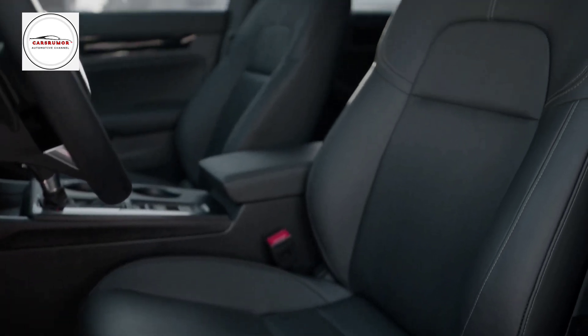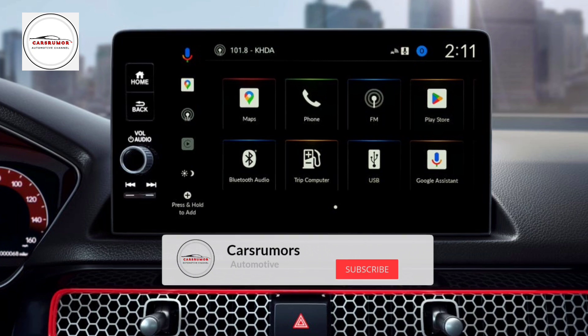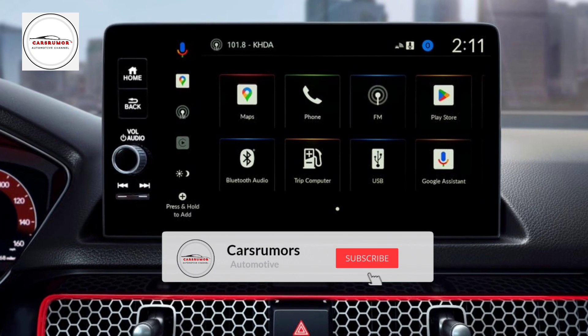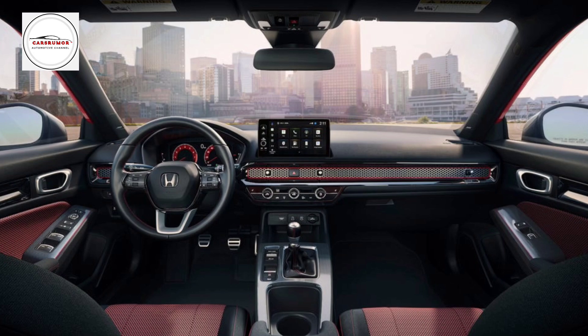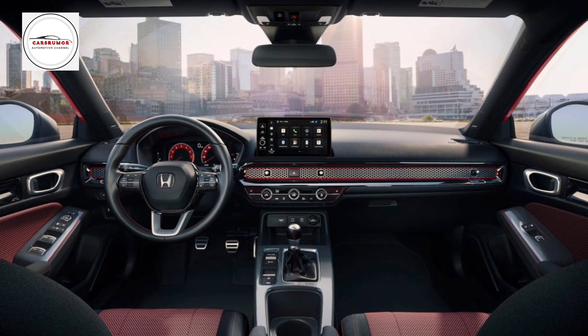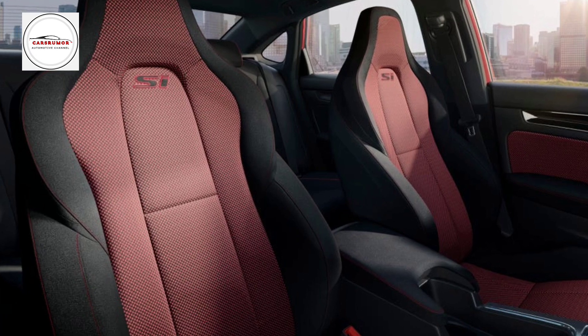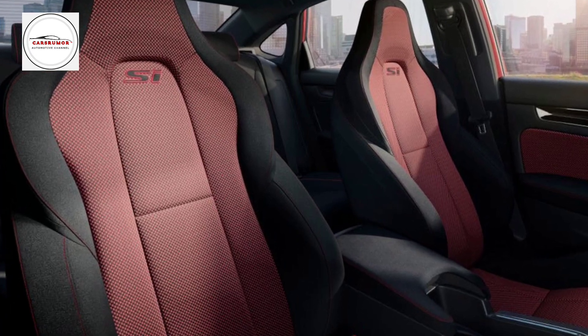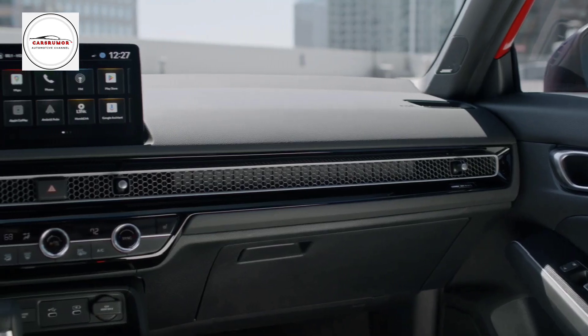As part of our thorough testing, we put a 2022 Civic Si on our 75 mph highway fuel economy road. This model is mechanically similar to the 2025 model. It got 37 mpg there, the same as what the EPA said it would get on the highway. Thanks for joining us on this exciting first look at the all-new 2025 Honda Civic Si. Don't forget to like, comment, and subscribe for more car news and reviews.